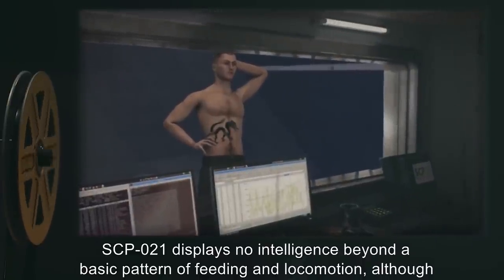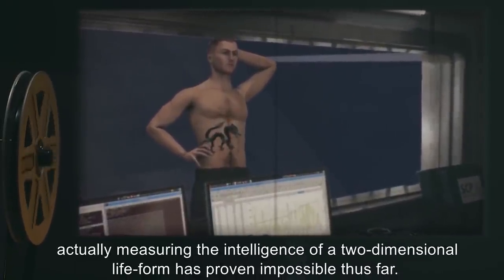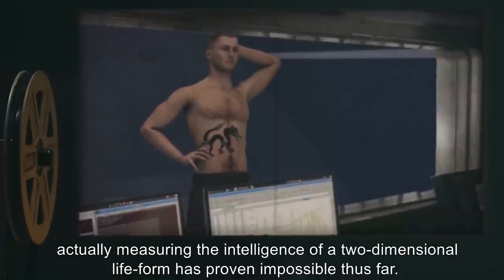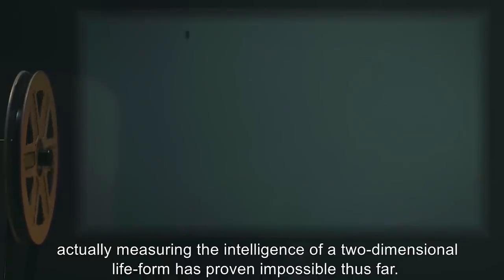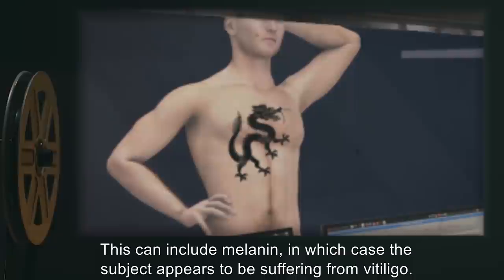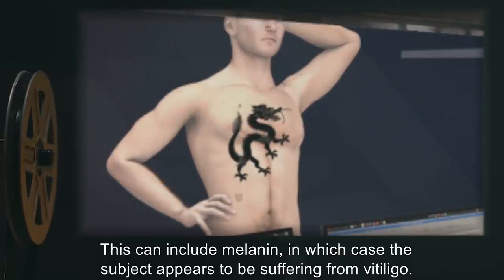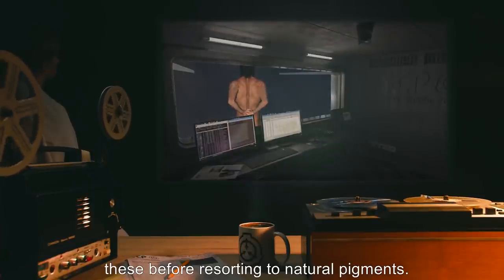SCP-021 displays no intelligence beyond a basic pattern of feeding and locomotion, although actually measuring the intelligence of a two-dimensional life form has proven impossible thus far. SCP-021 appears to feed exclusively on pigments in the host's skin. This can include melanin, in which case the subject appears to be suffering from vitiligo. However, the organism shows a marked preference for other tattoos, and will seek out and devour these before resorting to natural pigments.